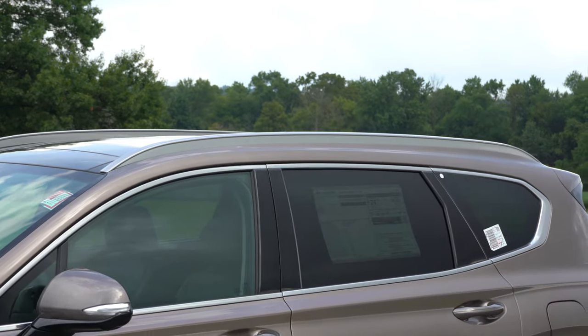Around back you'll find a rear spoiler with an integrated brake light and a rear window wiper just below. LED taillights are standard on the Limited only and have an almost 3D design effect. Just below is a single exhaust outlet with a chrome tip — let's take a listen to that exhaust note.